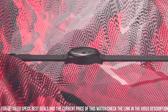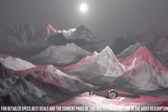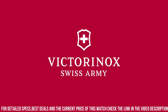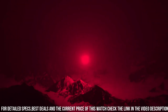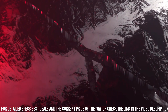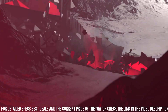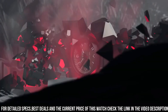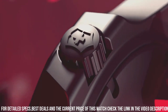Display type: Analog. Clasp: Buckle. Case material: Titanium. Case diameter: 44mm. Case thickness: 14.3mm. Band material: Rubber. Band length: Men's Standard. Band width: 22.5mm. Band color: Gray. Dial color: Gray. Bezel material: Stainless Steel. Bezel function: Unidirectional.